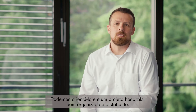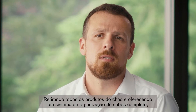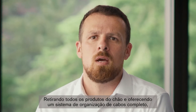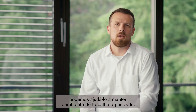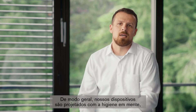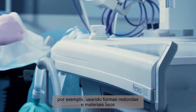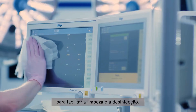We can consult you in designing medical workplaces that are clearly arranged and tidy. By placing all products off the floor and providing comprehensive cable management systems we can support you to keep the workplace organized. Our devices are designed with hygienic design in mind, for instance by using rounded shapes and smooth materials to support easy cleaning and disinfection.